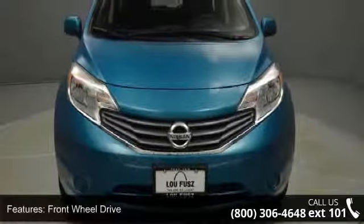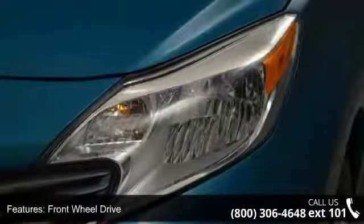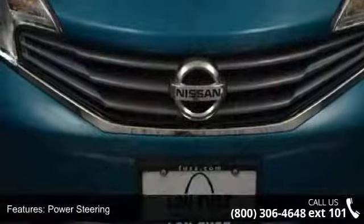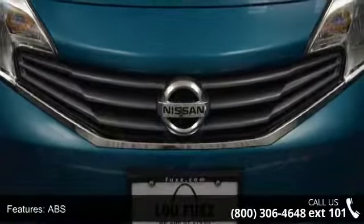This vehicle's top features include adjustable steering wheel, stability control, ABS, power steering, driver airbag, front head airbag, rear head airbag, child safety locks, and auxiliary audio input.